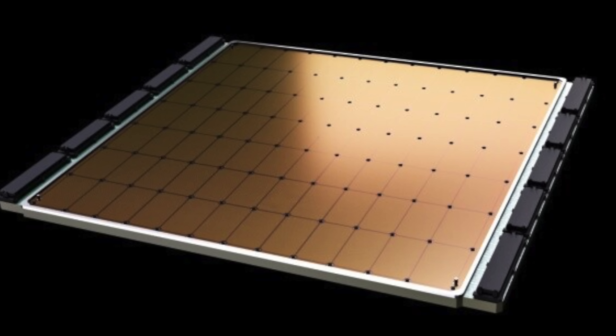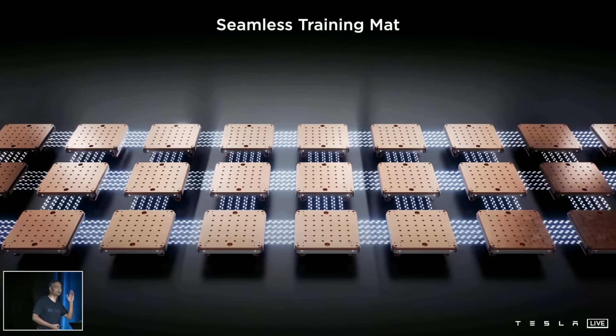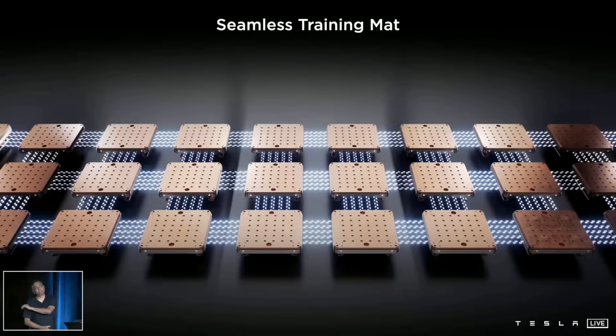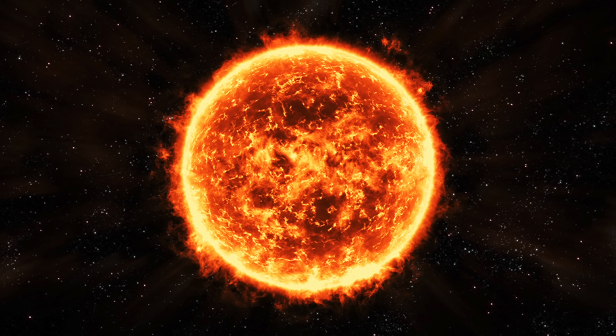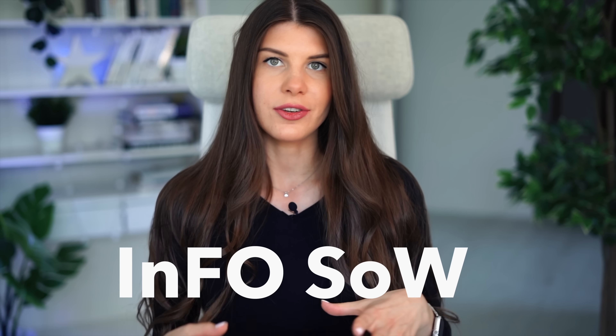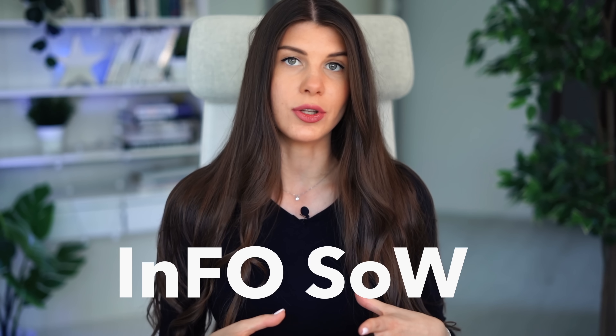With the scaling Tesla wants to achieve with their Dojo supercomputer, there will be a huge amount of heat dissipation. Each chip has a breathtaking 400-watt TDP — thermal design power — meaning the maximum amount of heat generated by the chip. 400 watts is a really hot chip requiring decent cooling, and integrated fan-out system-on-wafer technology by TSMC is an elegant solution to this.